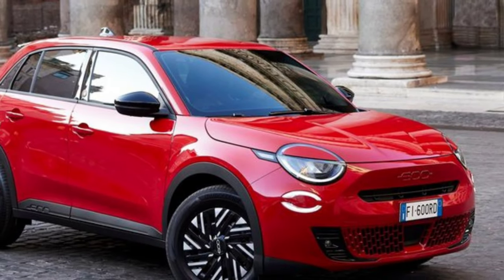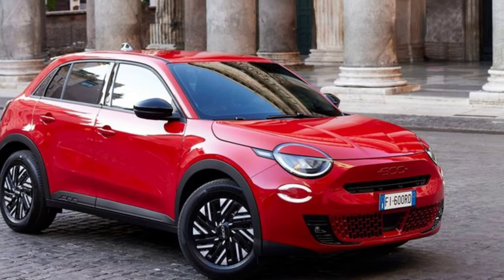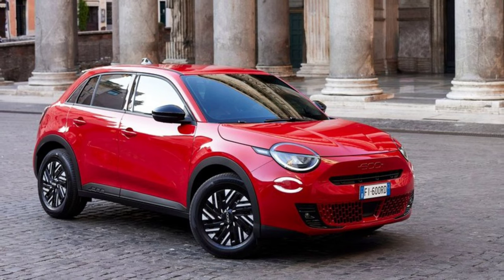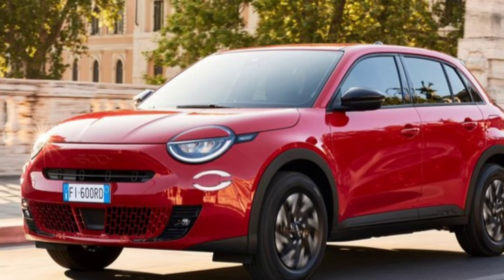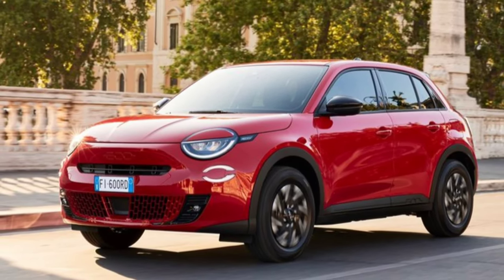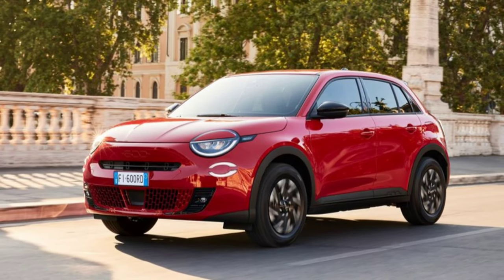FIAT continues to lead the way for sustainable urban mobility and presents the new Fiat 600e, a great addition to the brand's range that marks its return to the B segment. Available as a five-door, the new Fiat 600e offers impressive space and habitability with its five seats and 15 liters of interior storage.